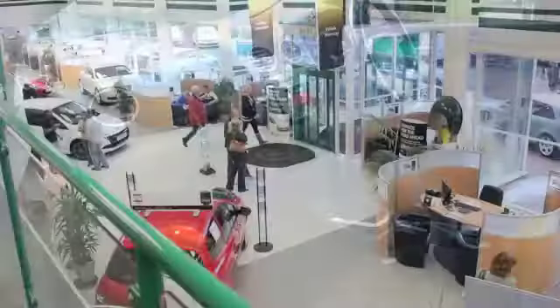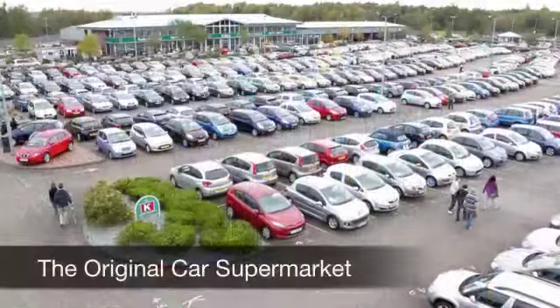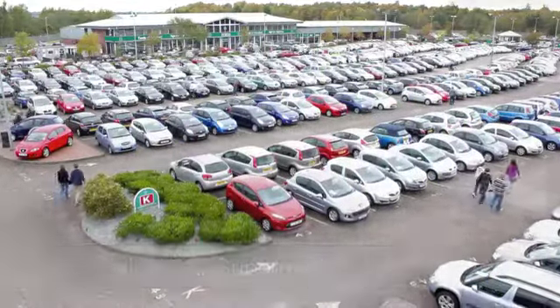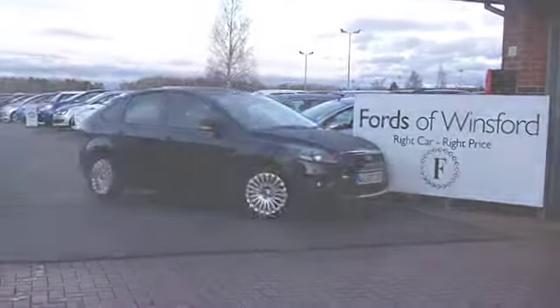If you want to part exchange your old car, no problem. Bring it down, we'll give you an instant valuation. It's another great car waiting for you to explore, test drive and discover at Fords of Winsford.